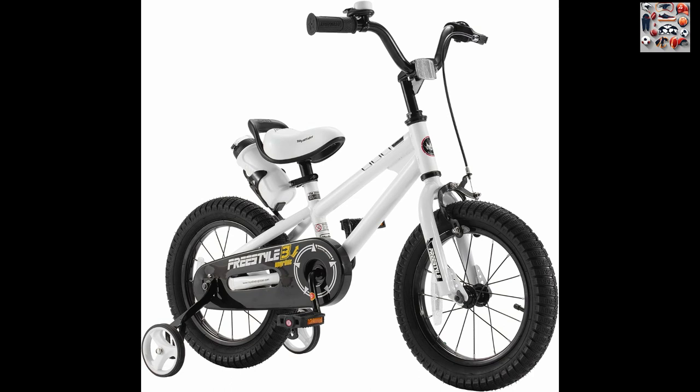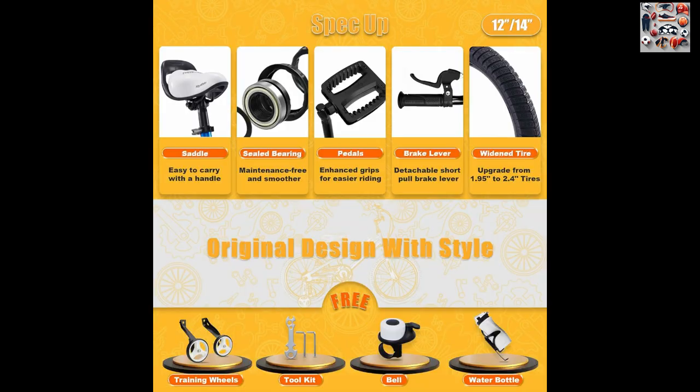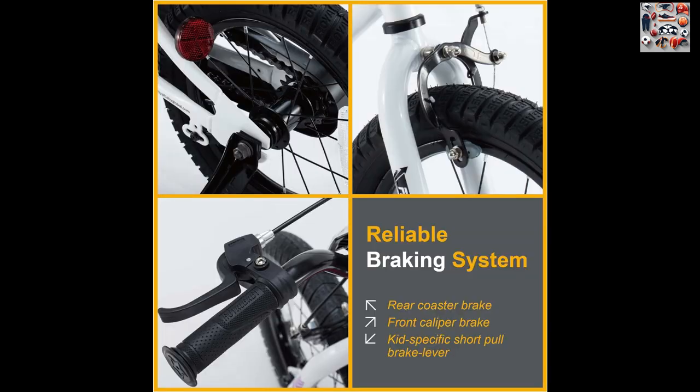Introducing the Royal Baby Freestyle Kids bike, the perfect blend of fun, safety, and style designed specifically for young cycling enthusiasts aged 3-4 years. This BMX-inspired bike captures the essence of creativity, freedom, and friendship, making it an ideal choice for the next generation of cycling stars.